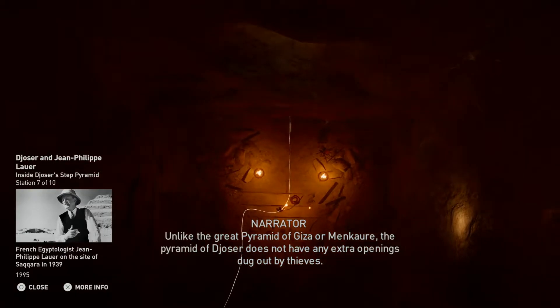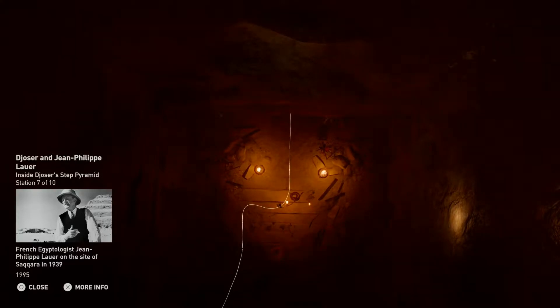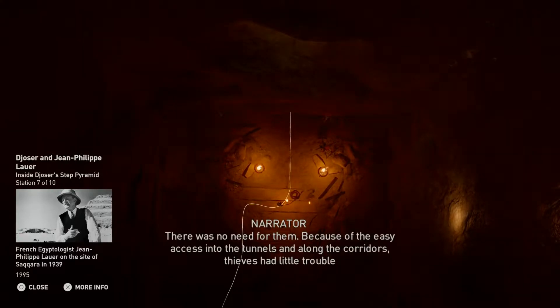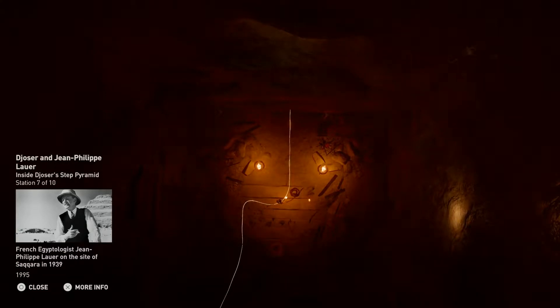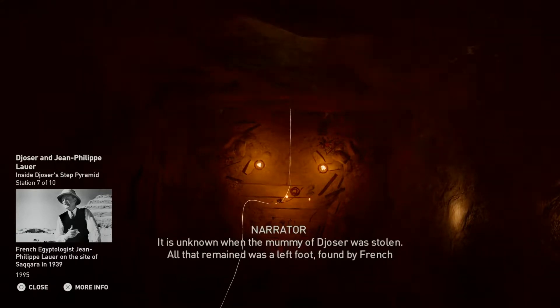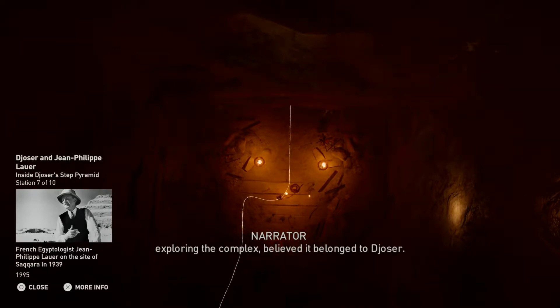Unlike the Great Pyramid of Giza or Menkaure, the Pyramid of Djoser does not have any extra openings dug out by thieves — there was no need for them. Because of the easy access into the tunnels and along the corridors, thieves had little trouble clearing out the temples once inside. It is unknown when the mummy of Djoser was stolen. All that remained was a left foot, found by French Egyptologist Jean-Philippe Lauer in 1934, who devoted his whole life to meticulously exploring the complex and believed it belonged to Djoser.